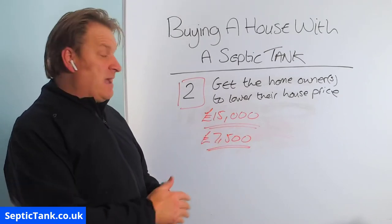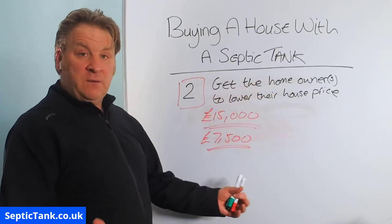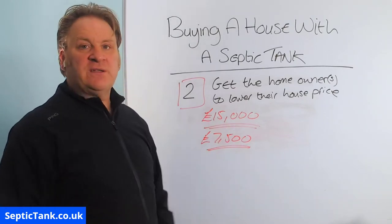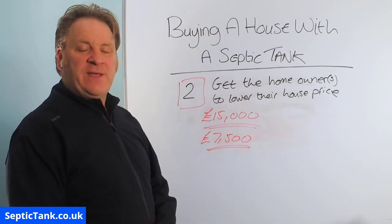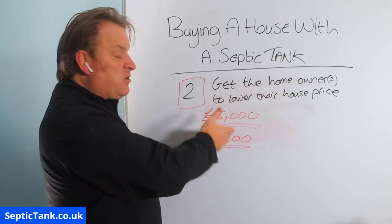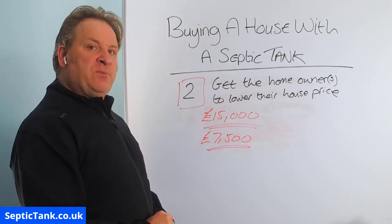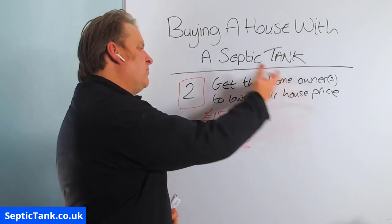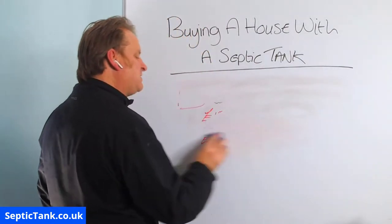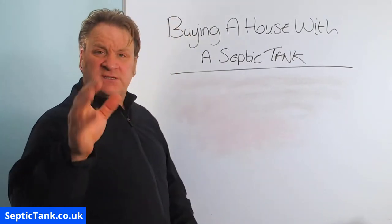Sometimes the house owner just won't lower their house price at all. They might say, 'You're buying a £300,000–£600,000 house — £15,000 is nothing.' So you'll lose your dream house simply because they're not willing to lower the price and you're not willing to spend £15,000 putting a new system in. Those are the pros, cons, and pitfalls associated with option two.